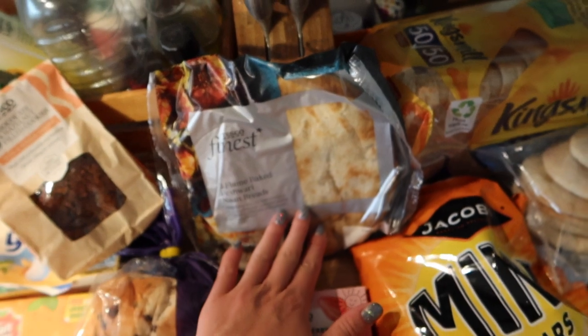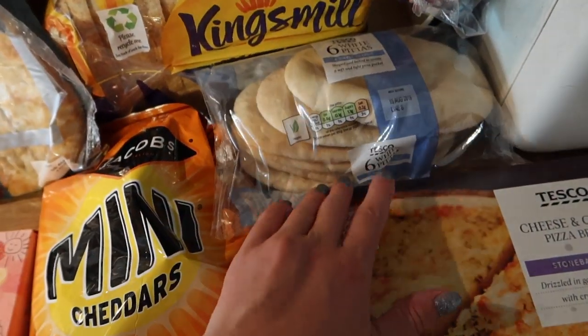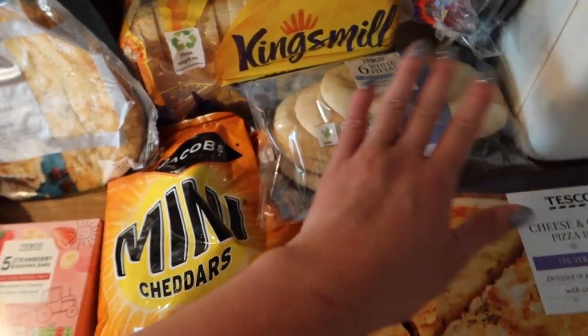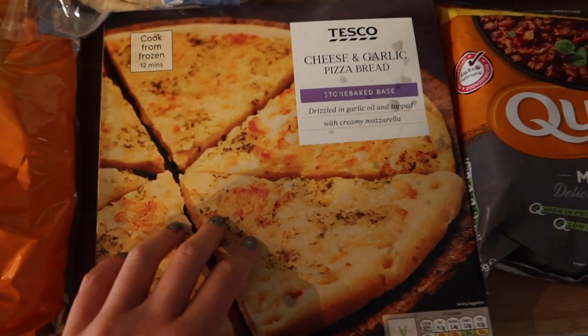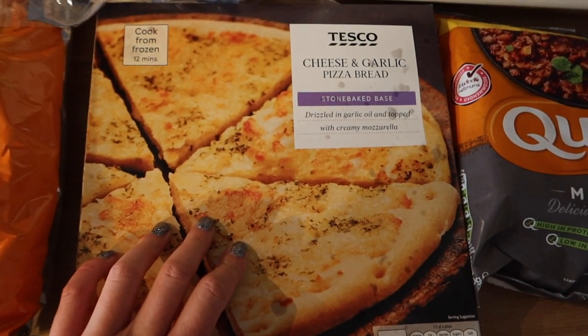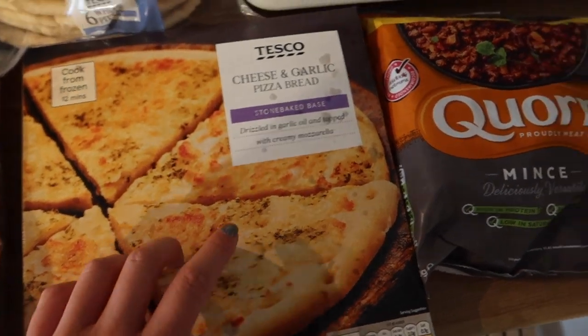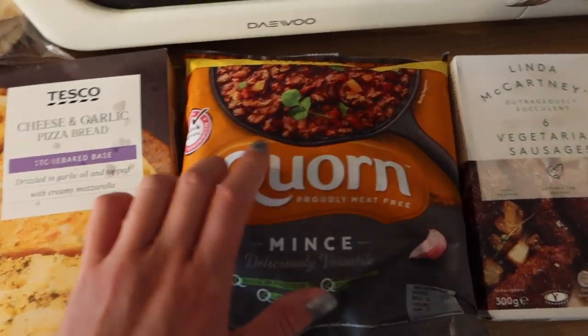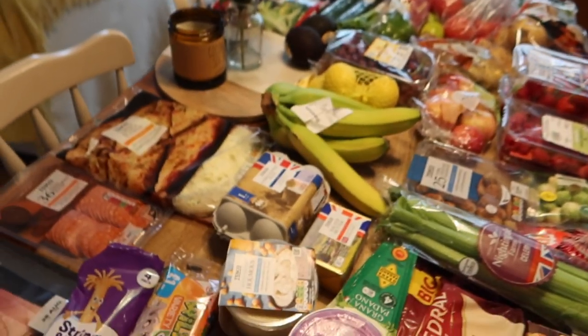I have some Peshwari naan breads, some Kingsmill 50/50, some wholemeal pitta breads to have with hummus, and some mini cheddars — the 12 pack was on offer. Then over here I have a cheese and garlic pizza bread, which is a frozen one, and I'm going to use this to make a pizza with the kids. I have some corn mint and then also some Linda McCartney vegetarian sausages.